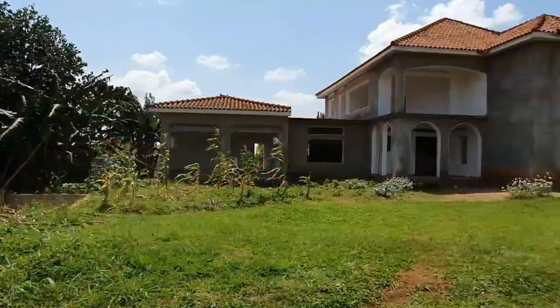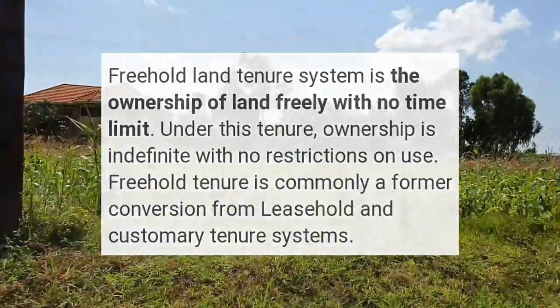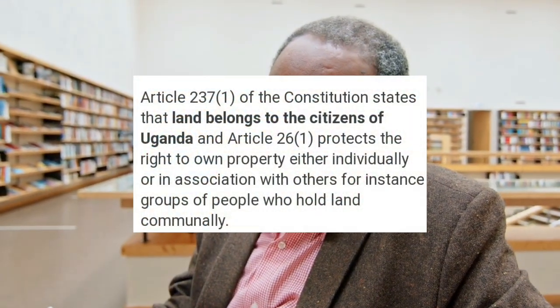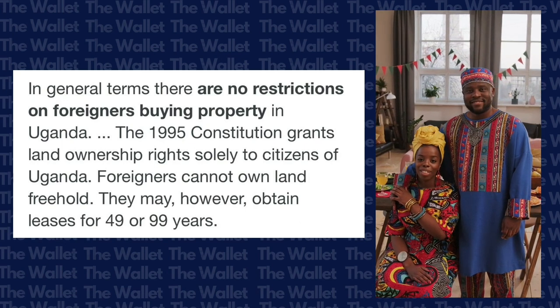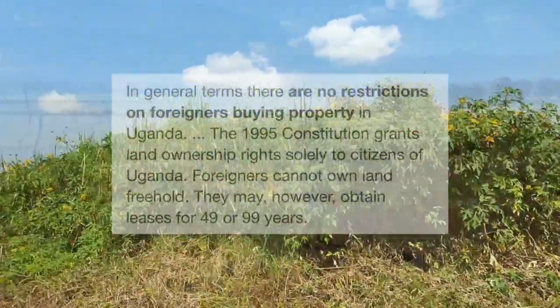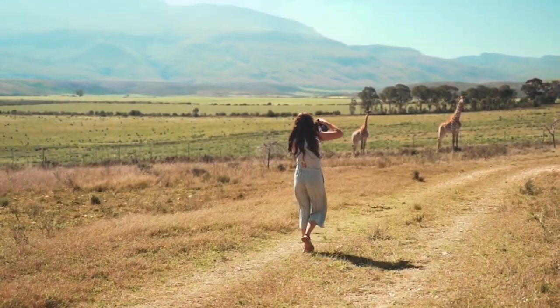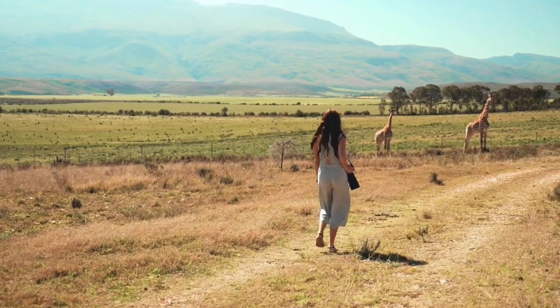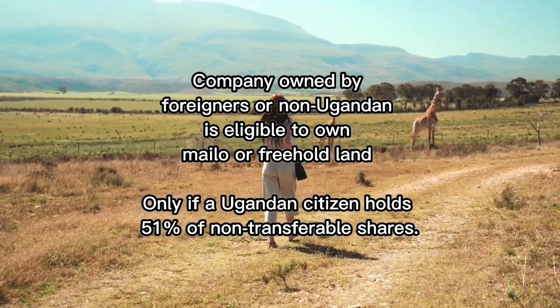The freehold land tenure system is very similar to the Mailo in that land is registered and owned in perpetuity. However, the main difference is that new freehold titles can be issued. It's possible to transfer a customary or leasehold into a freehold land title, but this is subject to Articles 237(2)(c) of the Constitutional Land Act of 1998, which states that only Ugandan citizens are eligible to own land under all four land tenure systems. This means foreigners or non-Ugandans are only eligible to own land under the leasehold tenure system. However, the law also states that companies owned by foreigners are eligible to own Mailo or freehold land, but only if a Ugandan citizen is a majority shareholder with 51% of non-transferable shares.